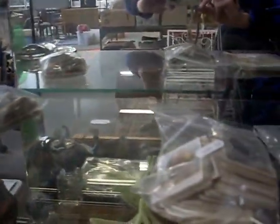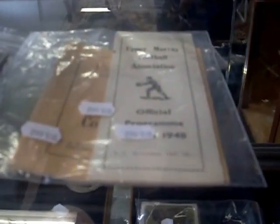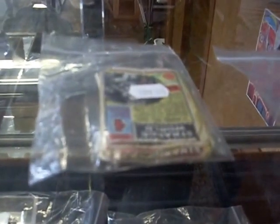Some more nice little glass paperweights, and lots of cigarette and swap cards this week. A couple of bits of old footy ephemera - Upper Murray Football Association official program from 1948. Really cool little thing. Little Strange World cards in there, and some nice silver rings and other cigarette cards and watches.